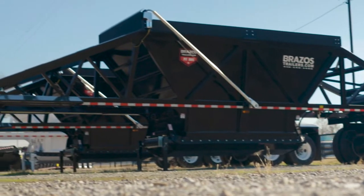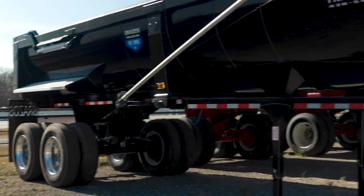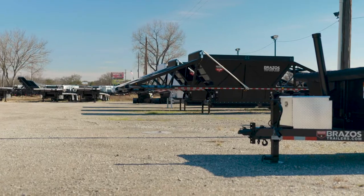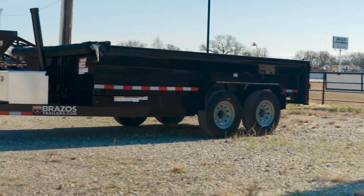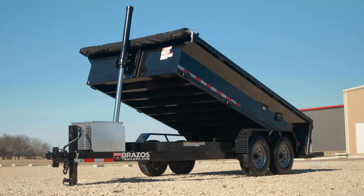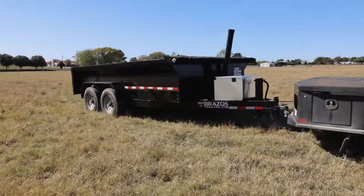After 10 years of successful business building semi-trailers for the construction industry, Brazos Trailers has decided to apply the same material and technology from our larger commercial dump trailers to the newest and toughest 14-foot dump trailer on the market. The Brazos Bumper Pool Dump Trailer has been built to last.